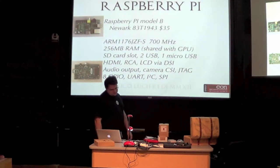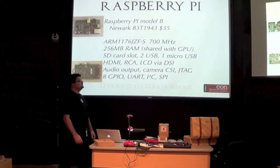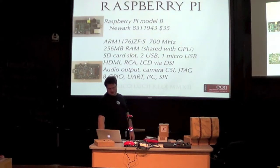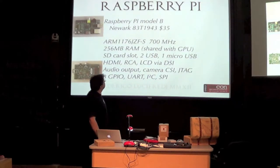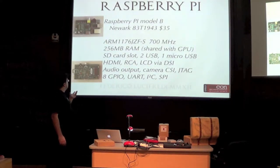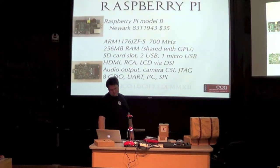It's an ARM V6, which forces some distributions — like Fedora — to have a special build for the Raspberry Pi. There aren't that many things built this way anymore. It's a Broadcom chip. There have been some questions about proprietary drivers — people are concerned that some hardware-accelerated components require proprietary drivers.